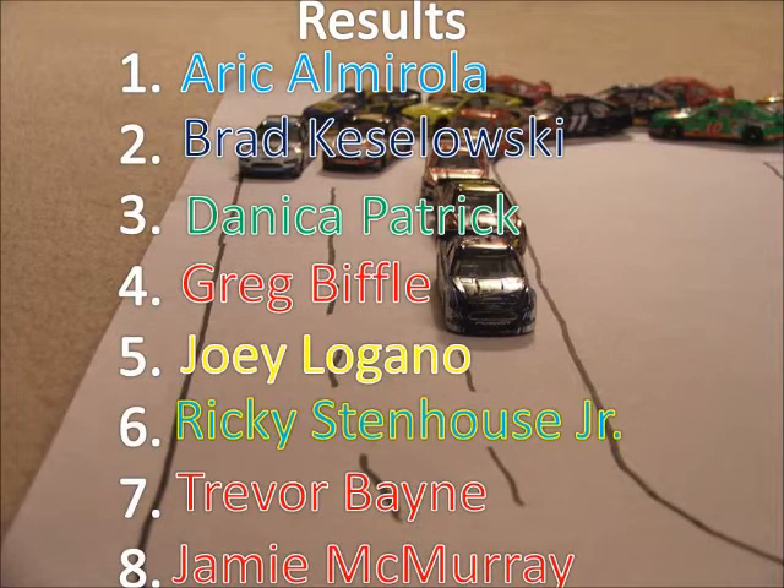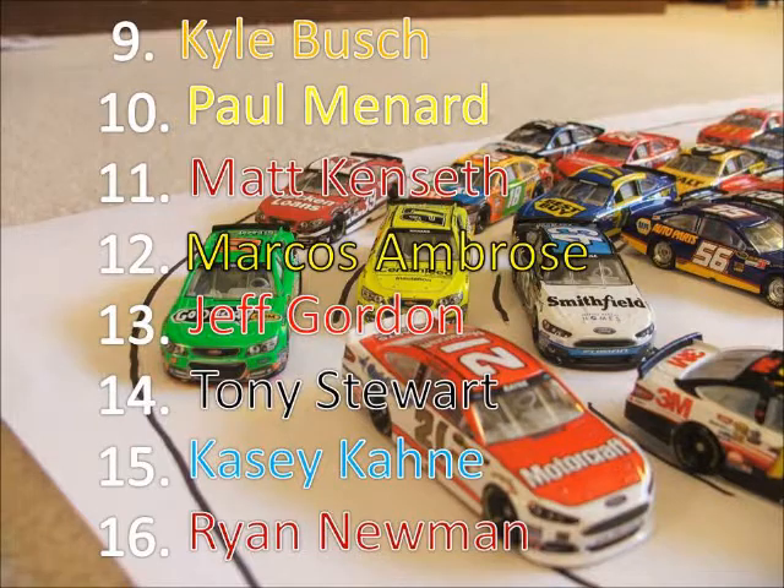Eric Almirola takes the win. Brad Keselowski second. Danica Patrick comes home third. Greg Biffle fourth. And Joey Logano rounds out the top five in fifth. Trevor Bain's season is getting along better now as he finishes seventh here at Talladega.